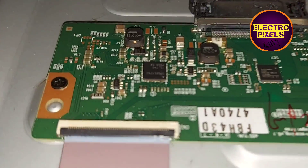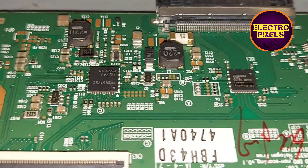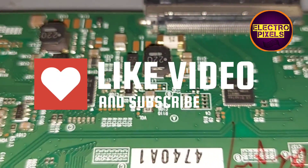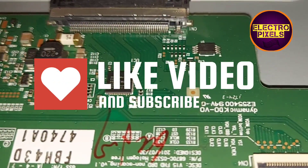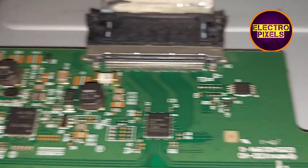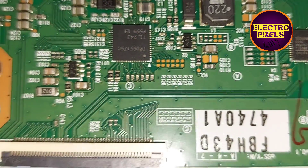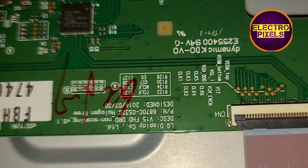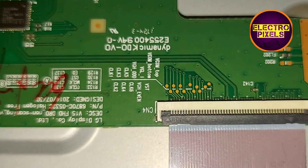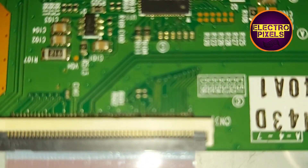Here you can see this is the T-con board. These are the gate signal tracks — here you can see the gate signal tracks from the left side of the panel, and this is the gate signal tracks from the right side of the panel.